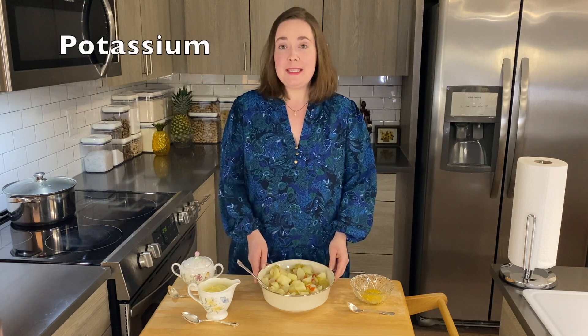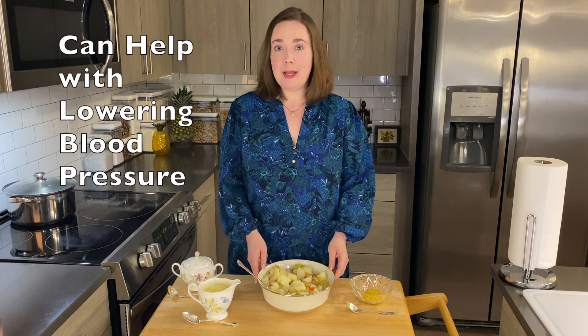Potatoes are a great source of potassium. Potassium can help with lowering blood pressure and also has a calming effect and helps with muscle relaxation.